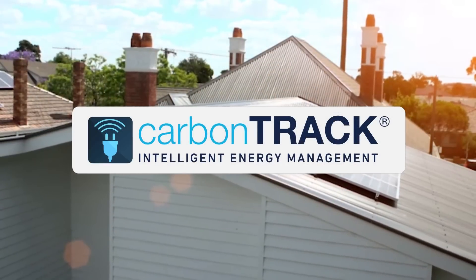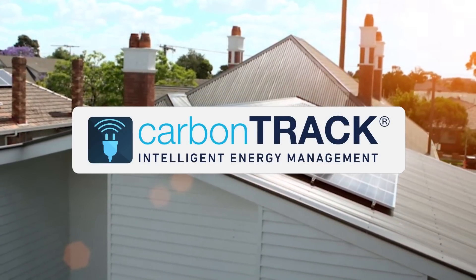Get more out of your solar investments and connect your home. Get CarbonTrack Smart Solar.